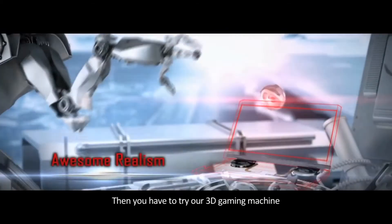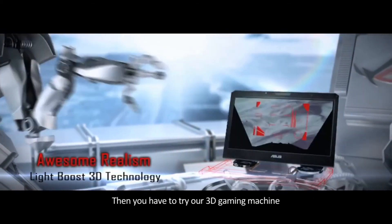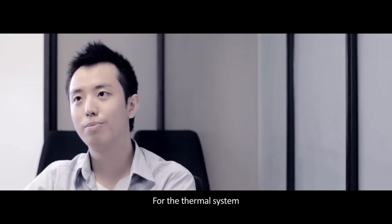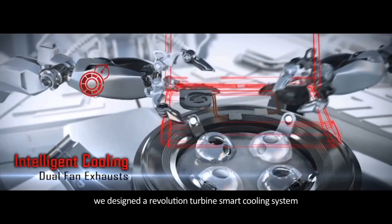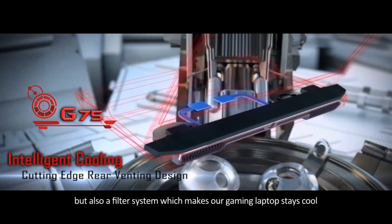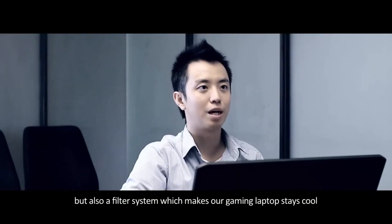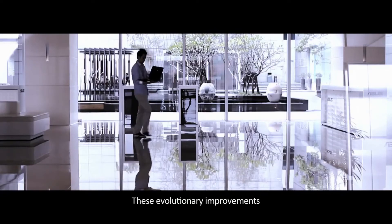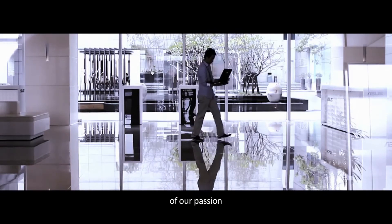Talking about realism, you've got to try our 3D gaming machine with 3D display as well — it's really wonderful. For the thermal system, we designed a revolutionary turbine smart cooling system, with not only rear output fans but also a filter system, which keeps our gaming laptop cool and quiet.